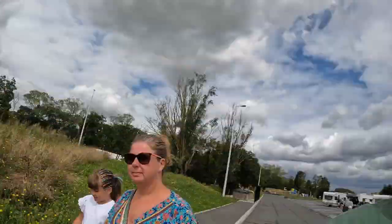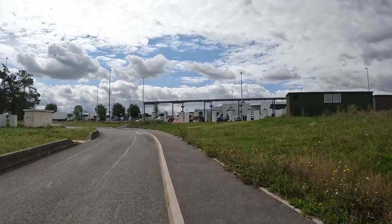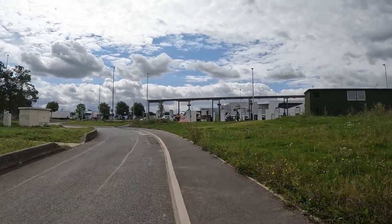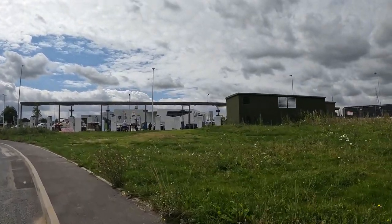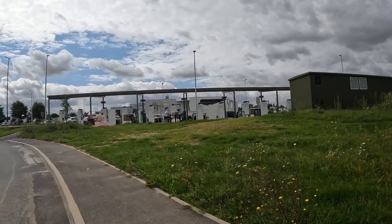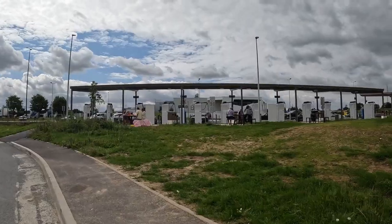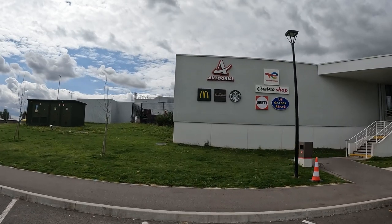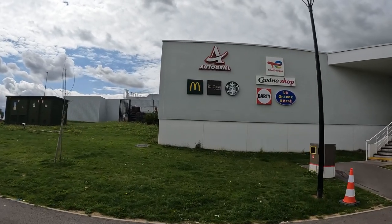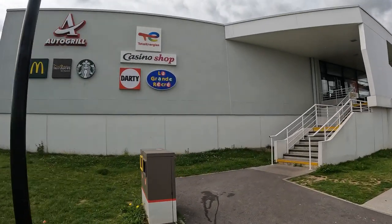A lot of them have play parks as well — Claire's just mentioned that. This one probably has got a play park, and you can see it's quite traditional for people to sit out. You can see the family up here — they've got their own picnic set out. One of the things becoming more and more common is obviously the EV chargers, but that's exactly the same as in the UK. This is probably one of the better served services. You've got a McDonald's, Territories de France, a Starbucks, a casino shop, and all the other bits.